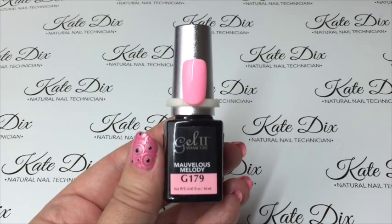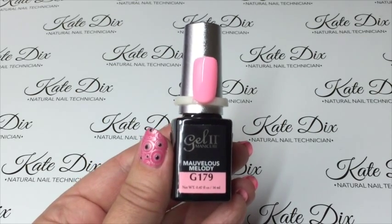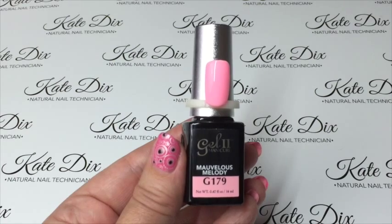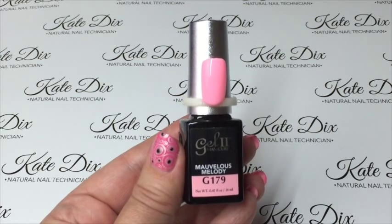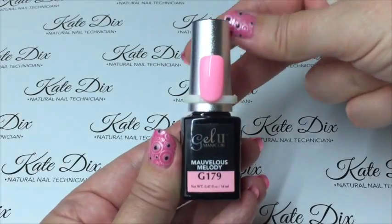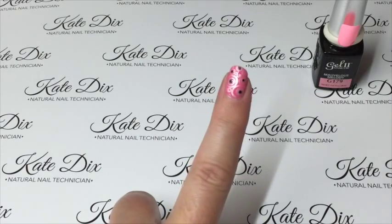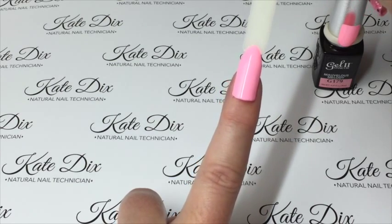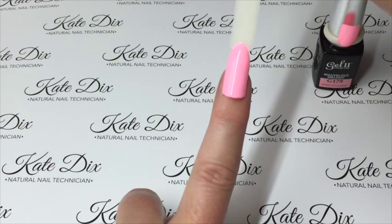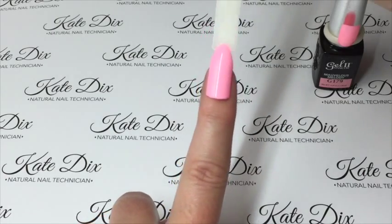Color number three is called Marvelous Melody. It is a beautiful pink — a lovely pastel pink. It looks quite strong on camera, coming across slightly more neon and slightly more lilac than it actually is. It is quite a strong baby pink. Against my skin tone, it's a candy pink — it's really lovely, a beautiful bright color, really good for spring. Even though in Australia we're coming up to autumn, I wear these sorts of colors all year round.